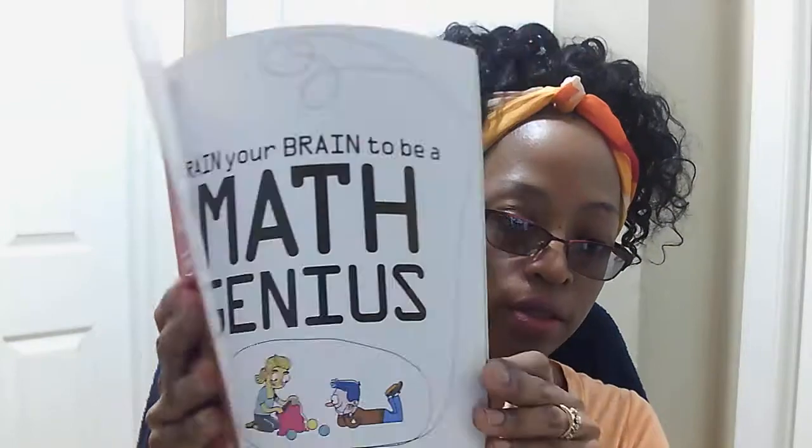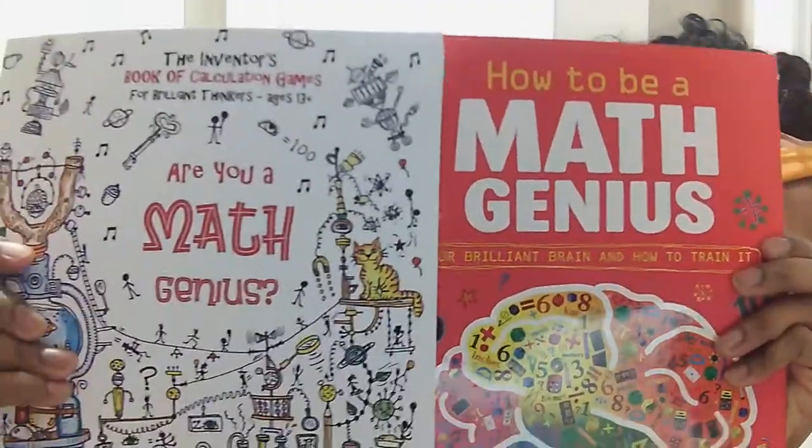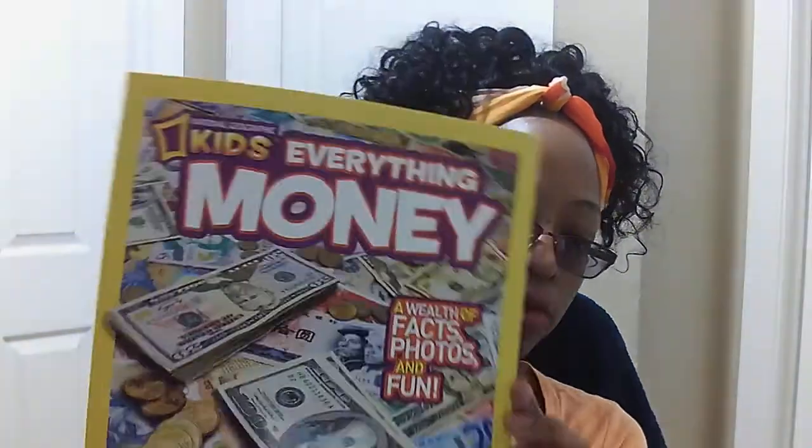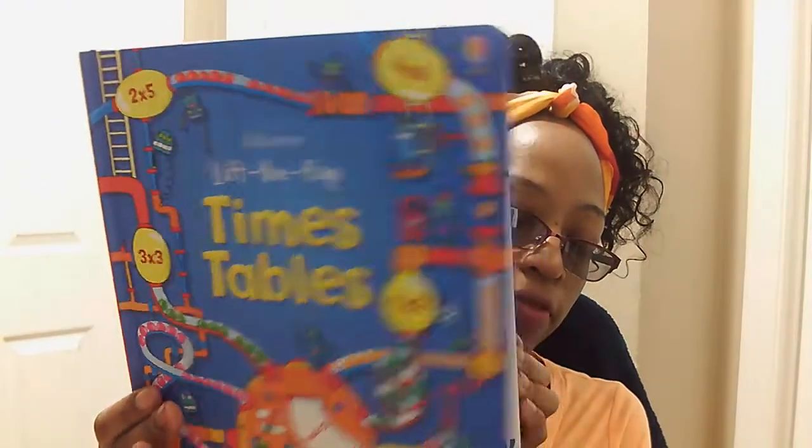We also use these books. DK Math Genius — it's very colorful and goes very well with this Thinking Tree journal. We also have a money book from National Geographic Kids. And of course we have different extra workbooks, worksheets, and things of that nature. We also have a timetables lift-and-flip book from Usborne.